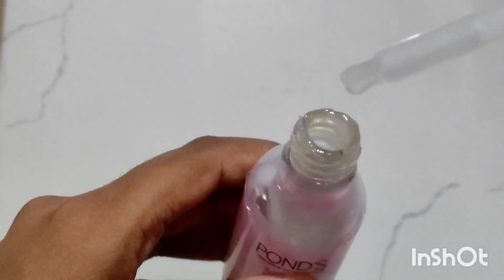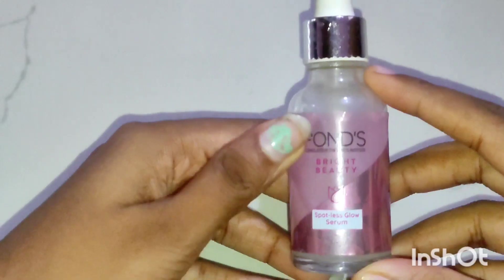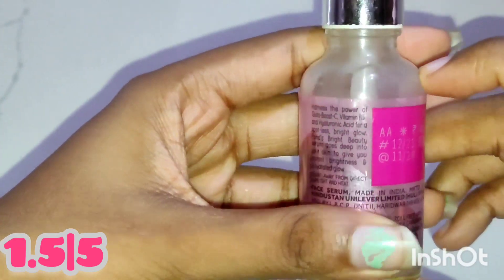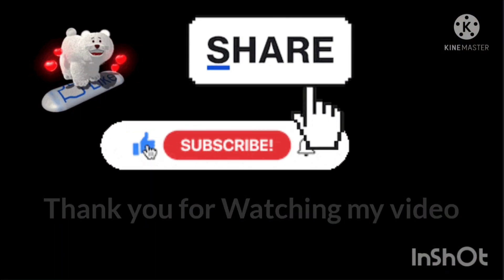It cost me around $4.99 for 30ml. I think we get better products in the market at this price range. I would definitely not recommend this product, and I would rate it 1.5 out of 5 because I didn't like it. Please like, share, and subscribe — thank you for watching my video.